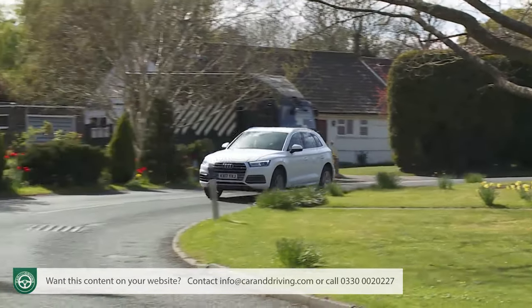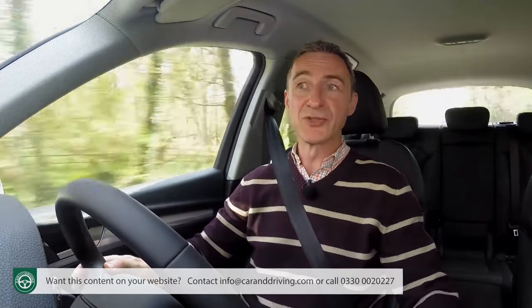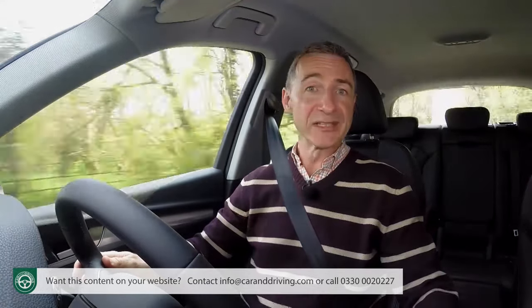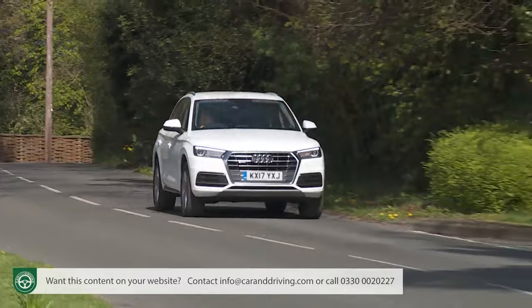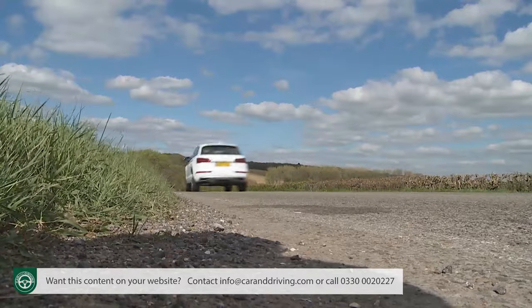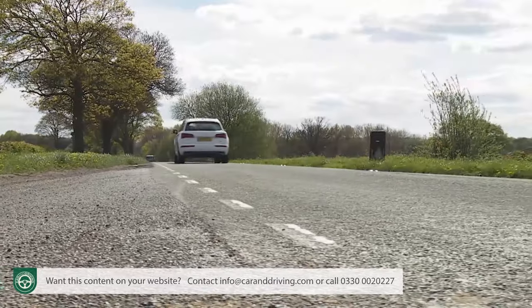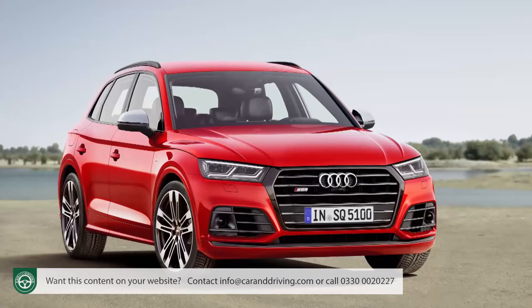Audi has engineered a plug-in hybrid variant for those needing running cost efficiency from the green pump, though this technology is pricey and may be difficult to justify in light of the figures returned by the standard two-litre TFSI Quattro model. This returns better readings than you'd expect from a 252 PS petrol-powered SUV that can reach 62 mph in just 6.3 seconds, thanks to revolutionary combustion technology that at low speeds effectively leaves the engine operating as if its capacity was 1.2 litres. As a result, this derivative returns 40.9 MPG on the combined cycle and 157 g/km, while the SQ5 V6 3.0-litre TFSI model manages 189 g/km and 34 MPG.